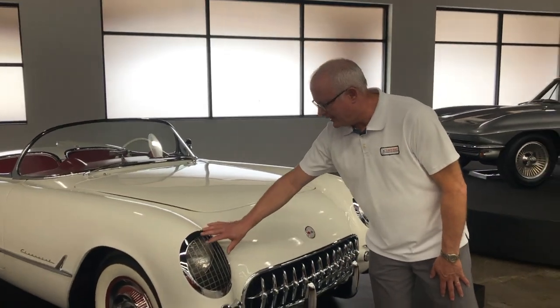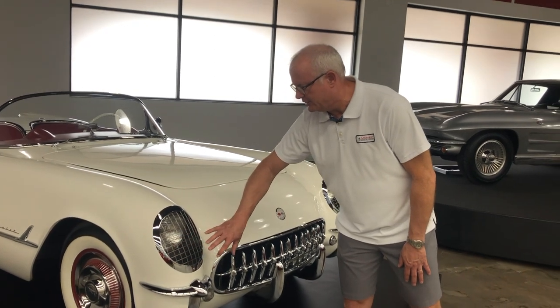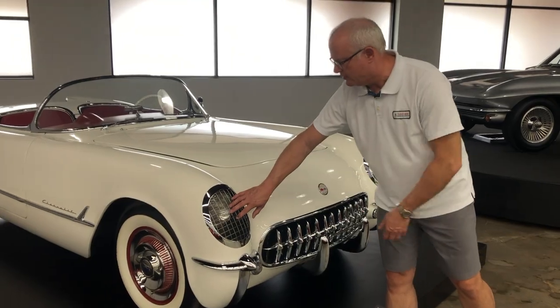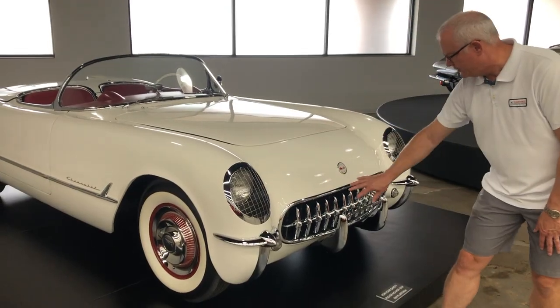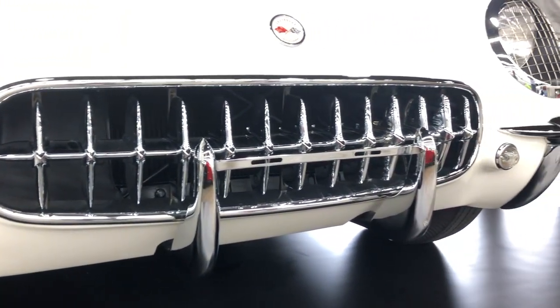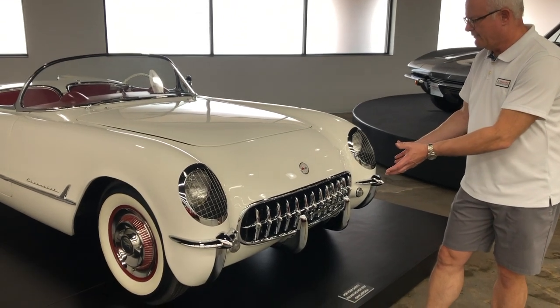Notice the stone guards on the front of the headlights here — that's from race cars of the time, which had those to prevent the headlights from getting broken when rocks might get flung up into them during a race. So that's kind of a race car type feature. Very toothy grille down here, and of course this is back before any regulations requiring certain types of bumpers on cars for safety.